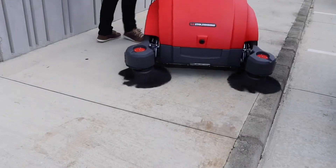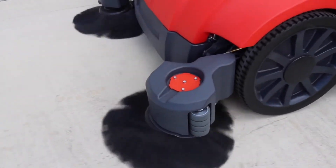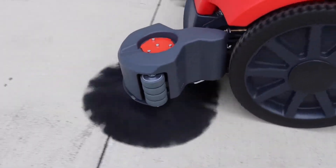Perfect for use in warehouses, larger commercial spaces or car parks, its robust and clever design makes short work of dust and debris in your workplace.